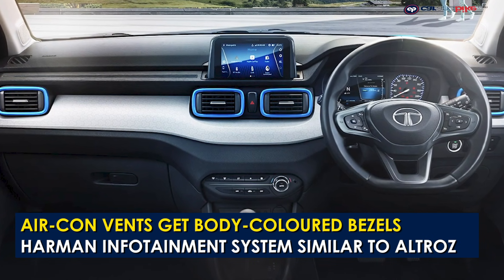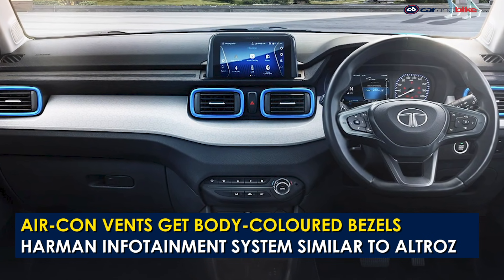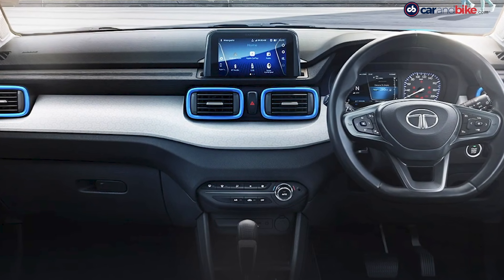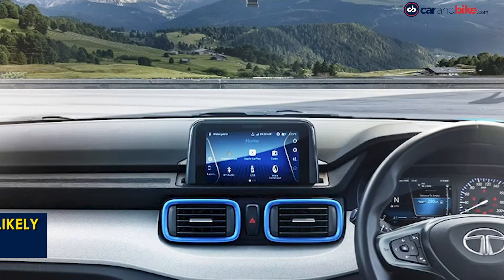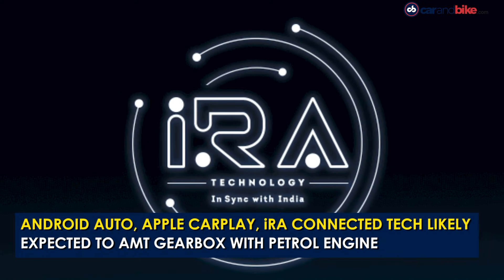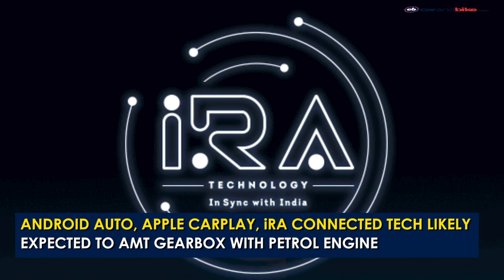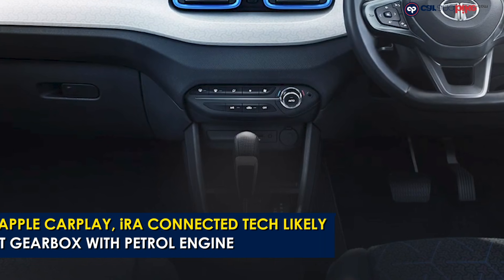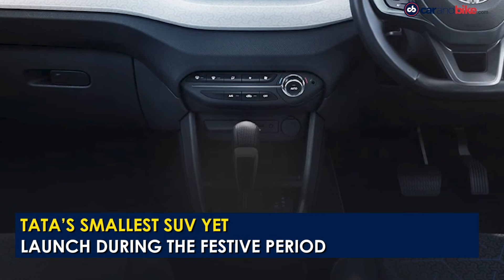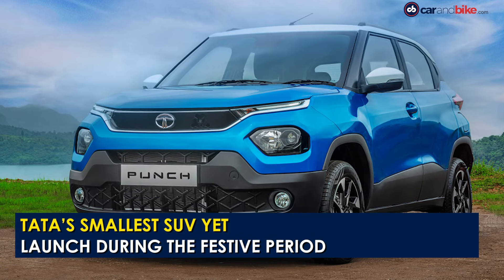It will get horizontal aircon vents with blue accents and a Harman-sourced touchscreen infotainment system similar to the one on the Altroz and the Nexon. The infotainment system is likely to offer Android Auto and Apple CarPlay connectivity, and possibly Aira connected car technology as well. The image also hints at an AMT gearbox option on the Punch along with the manual, which will be paired with a 1.2-litre petrol engine.